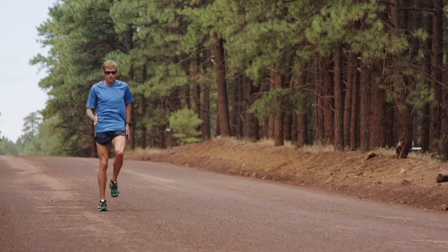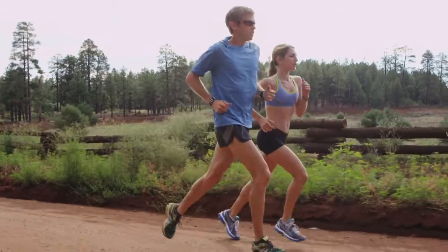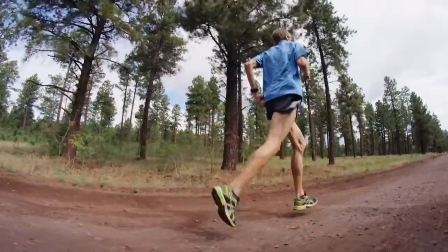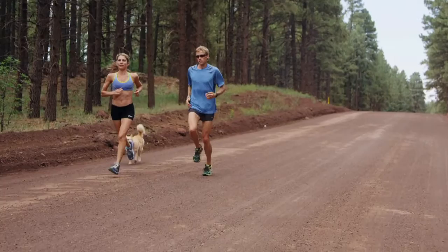My favorite training shoe is the Gel Cumulus. In those days between workouts, it's all about maximizing recovery, and yet I still like to move along a little bit. The Cumulus is the perfect combination of cushioning, so I'm not beating up my legs as I do on my workout days, yet I'm still able to move along because it's a fairly light shoe. The Cumulus is the great shoe for me for my day-to-day running.